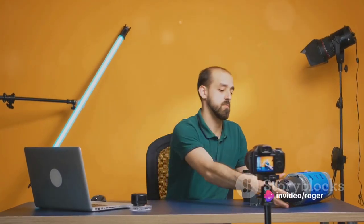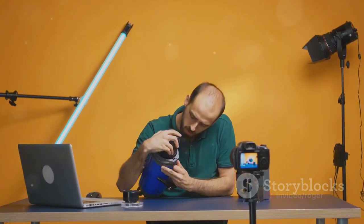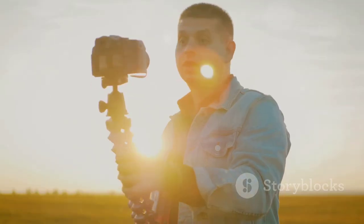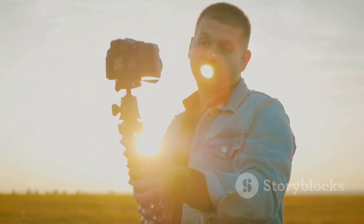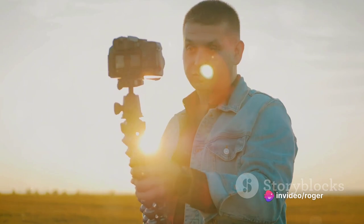Let's talk about the technical aspects. Good lighting and sound quality are not just optional extras — they are essential. Poor lighting can make your vlog look amateurish, while bad sound can be a turnoff. You don't need expensive equipment to achieve this. Natural light is your best friend, and a simple external microphone can work wonders for your audio quality. Remember, filming your vlog isn't just about hitting the record button — it's about capturing your story in an engaging, authentic, and high-quality way.